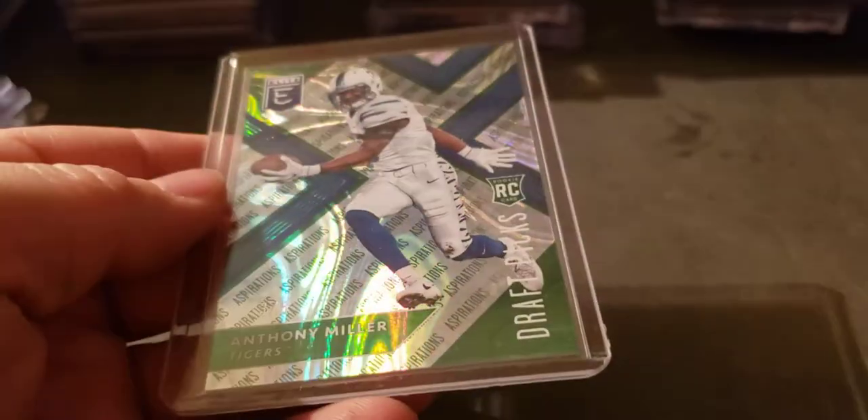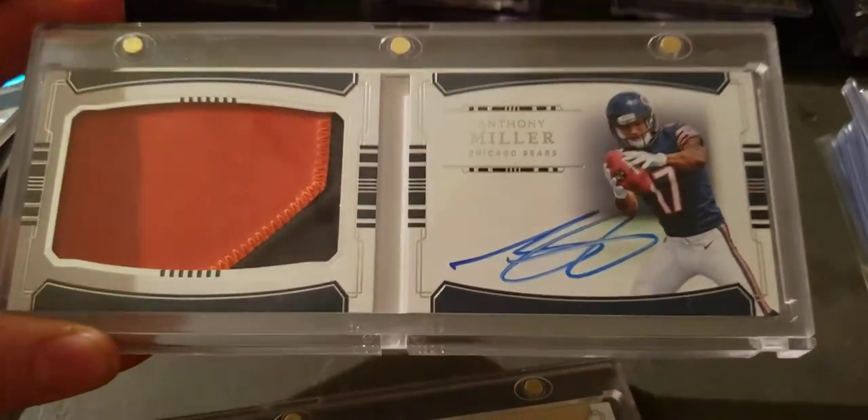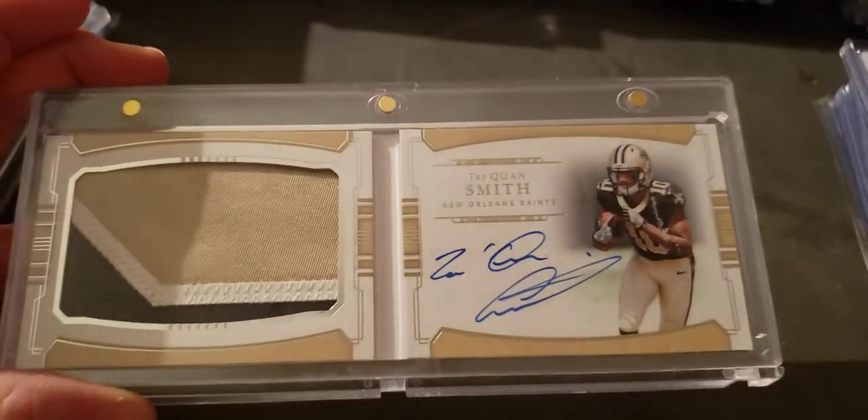Parallel — right there. Anthony Miller NT rookie book, and then Trae'Quan Smith — I think both those are 99.